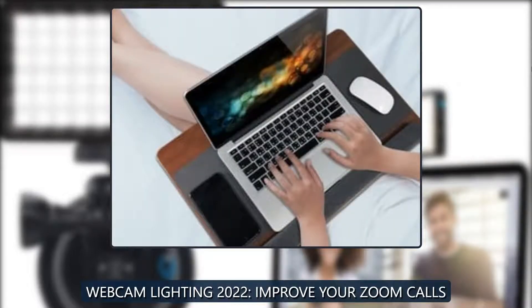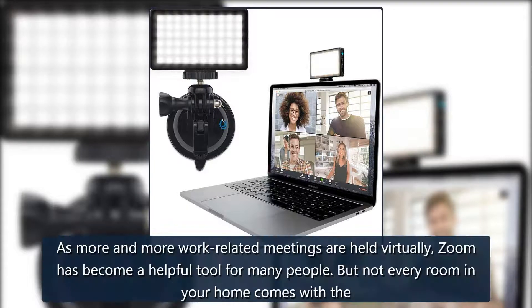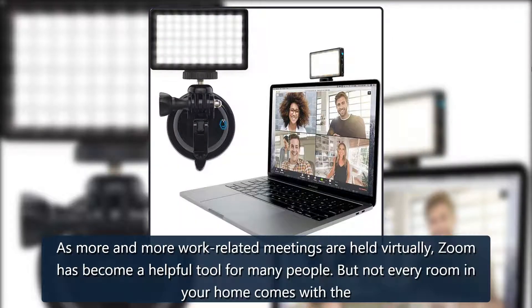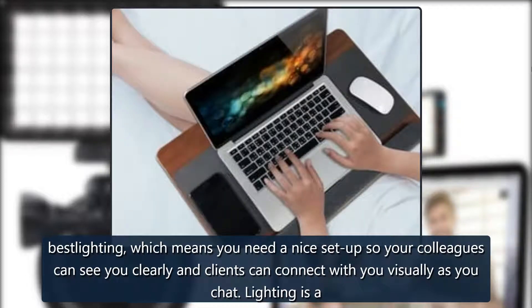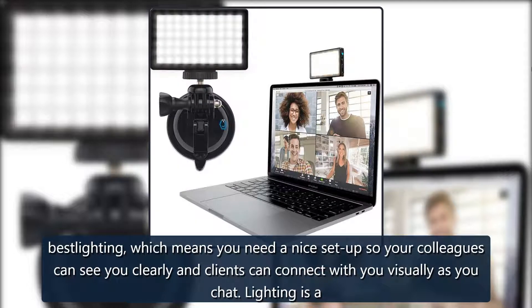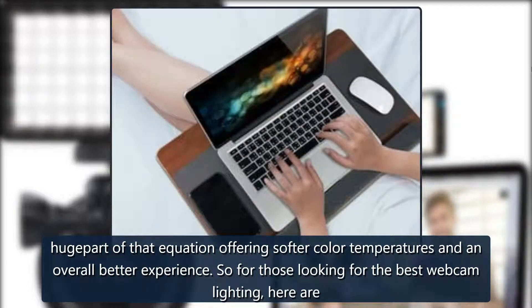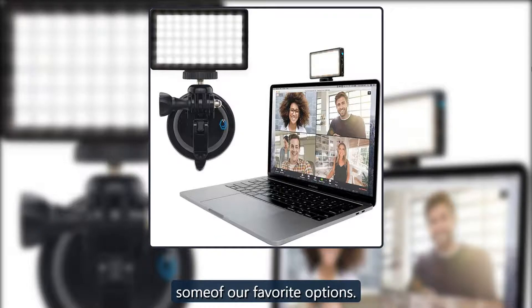Best webcam lighting 2022: improve your Zoom calls. As more and more work-related meetings are held virtually, Zoom has become a helpful tool for many people. But not every room in your home comes with the best lighting, which means you need a nice setup so your colleagues can see you clearly and clients can connect with you visually. Lighting is a huge part of that equation, offering softer color temperatures and an overall better experience.